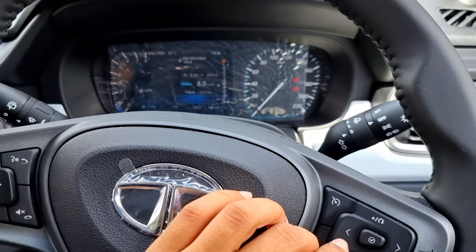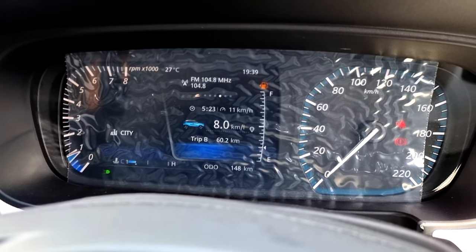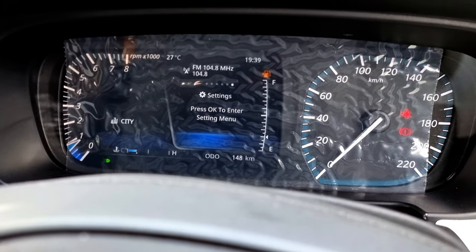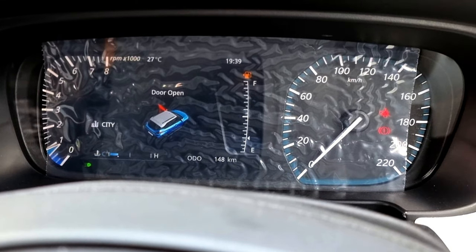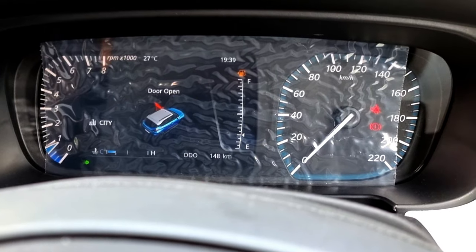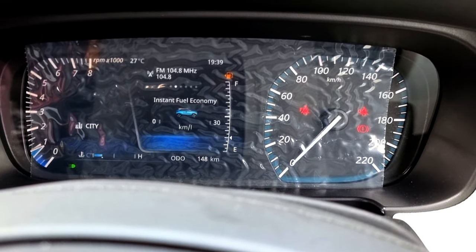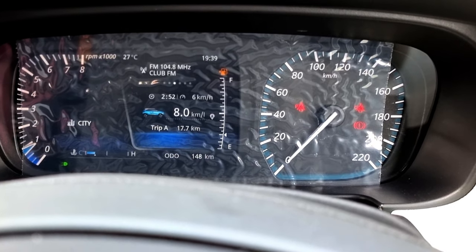Moving back to the instrument cluster, you can change modes using these buttons. The modes include Trip A, Trip B, power and torque, settings, and distance to empty. When doors are opened, it shows the door-open indicator. The RPM meter is on the left, fuel meter on the right, and temperature on the top. The top-right corner shows the time and bottom-right shows total kilometers. There is also an instant fuel economy mode.